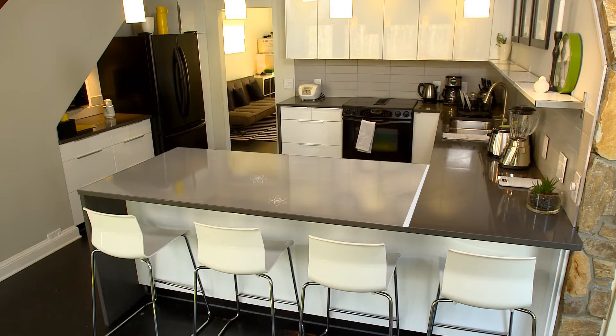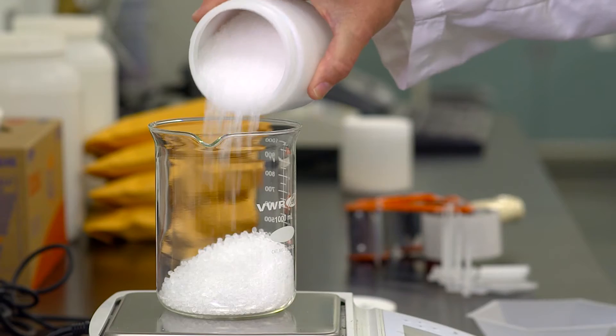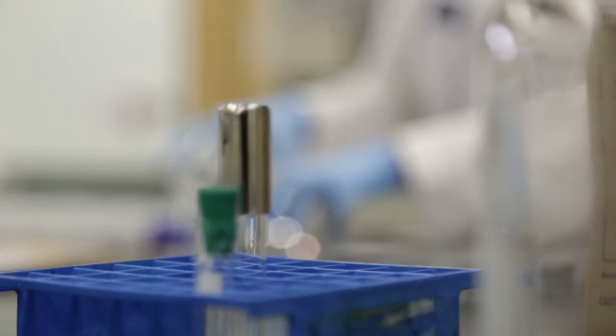Microban SilverShield technology is infused in products such as countertops during the manufacturing process to become a permanent part of the product.